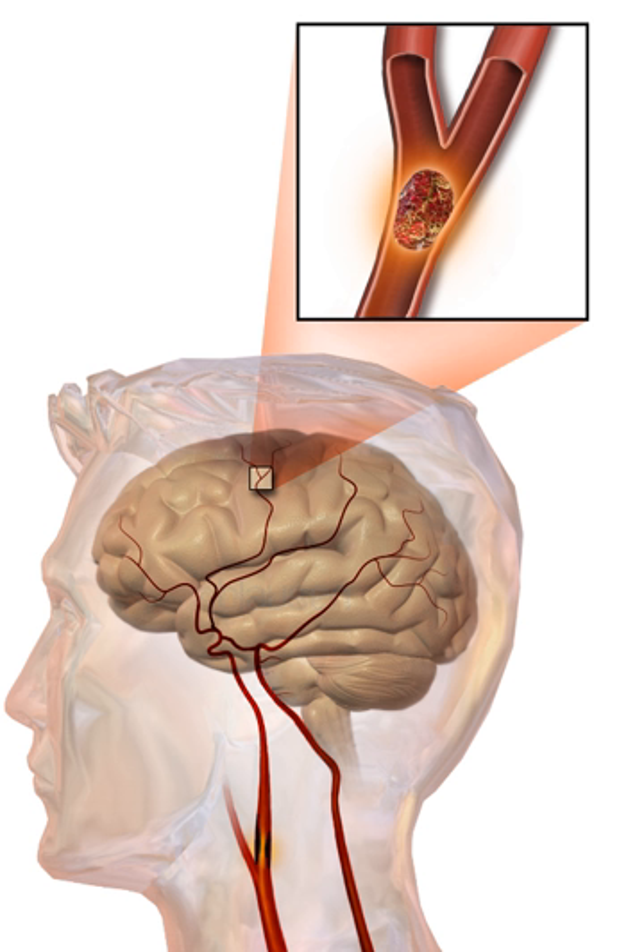Strokes can be classified into two major categories: ischemic and hemorrhagic. Ischemic strokes are caused by interruption of the blood supply to the brain, while hemorrhagic strokes result from the rupture of a blood vessel or an abnormal vascular structure. About 87% of strokes are ischemic, the rest being hemorrhagic. Bleeding can develop inside areas of ischemia, a condition known as hemorrhagic transformation. It is unknown how many hemorrhagic strokes actually start as ischemic strokes.